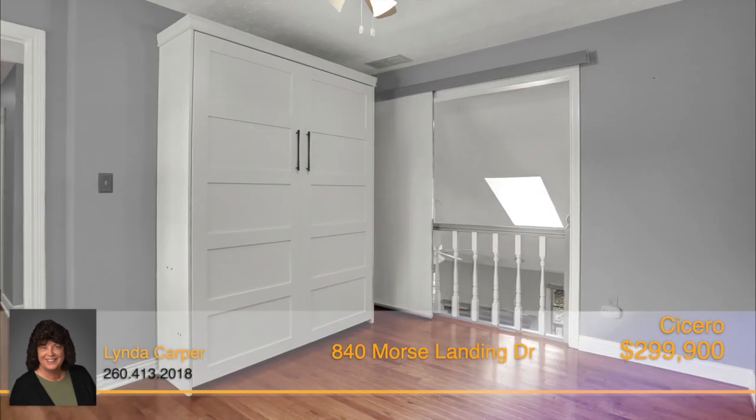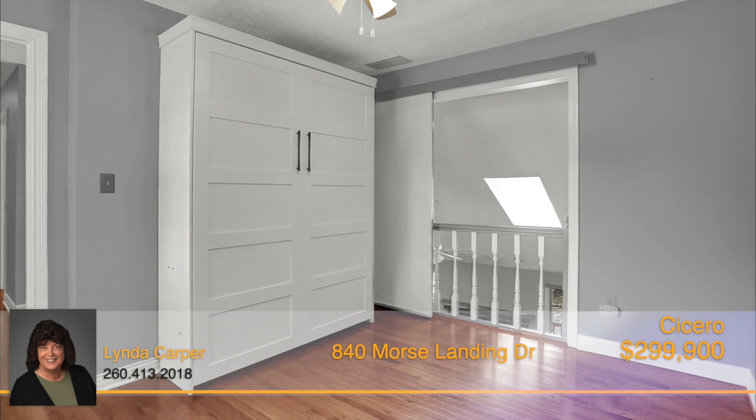On the second floor, you'll find one guest room with a Murphy bed, as well as another bedroom and full bath.